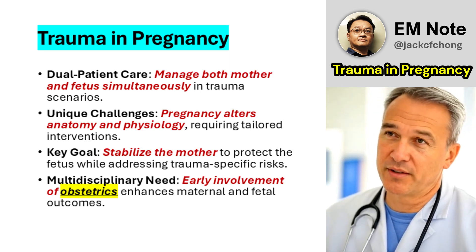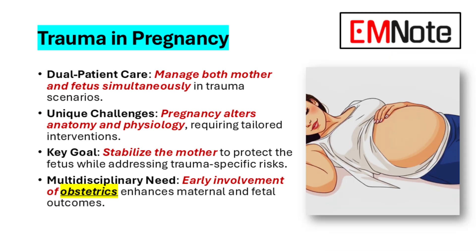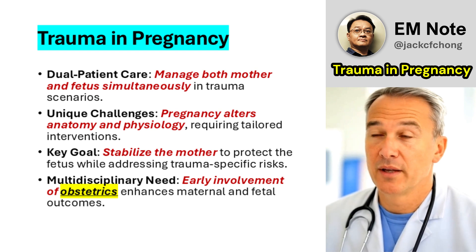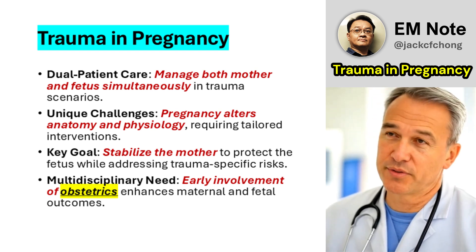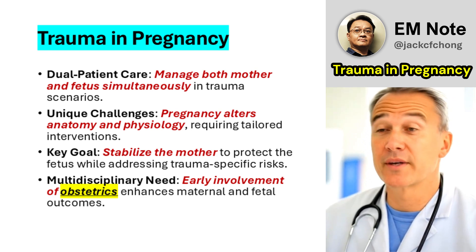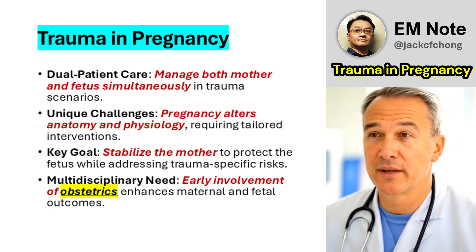Trauma in pregnancy presents a unique challenge, requiring us to care for two patients simultaneously—the mother and the fetus—while navigating the anatomical and physiological changes of pregnancy. This lecture aims to equip healthcare providers with a clear, evidence-based approach to managing trauma in pregnant patients, emphasizing rapid assessment, maternal stabilization, and fetal considerations.